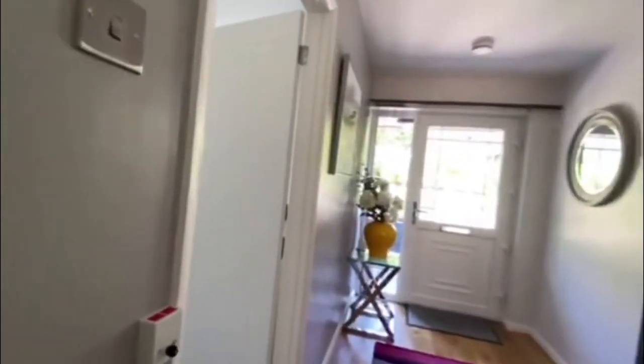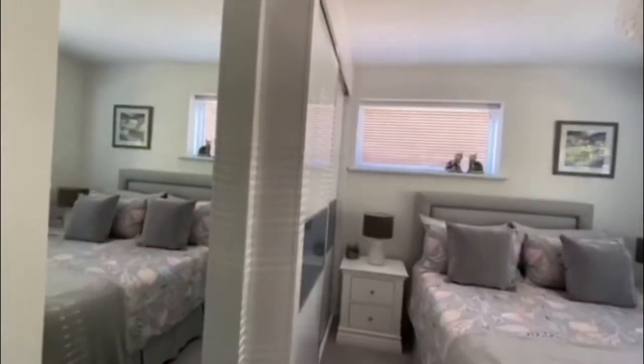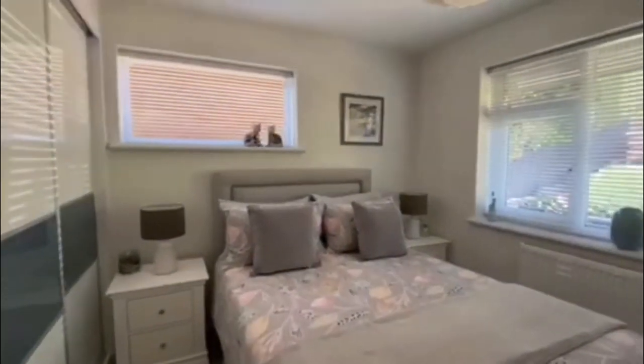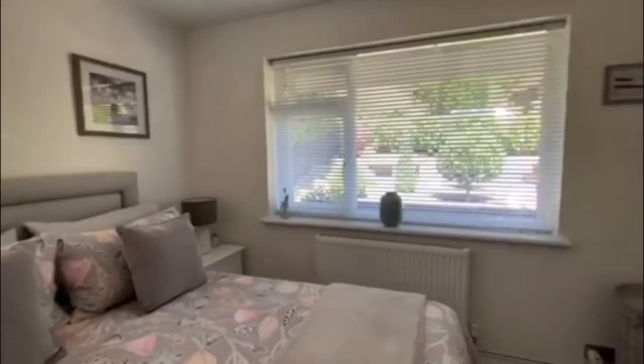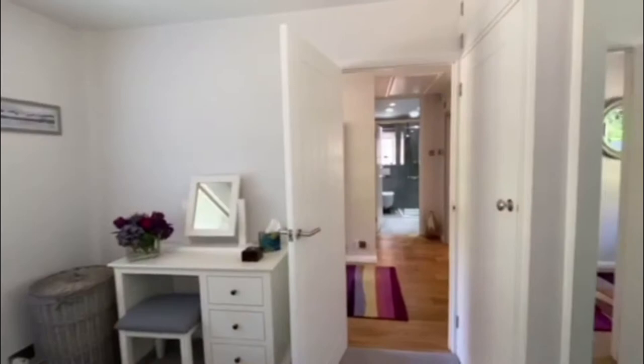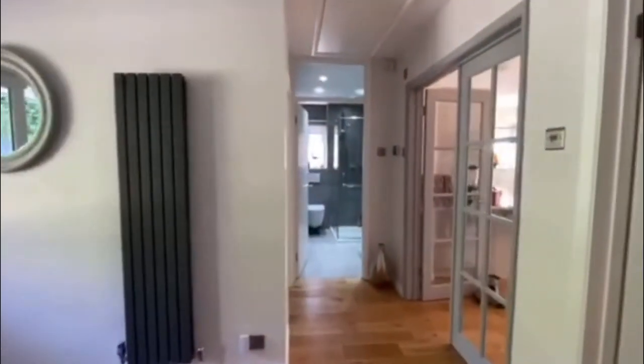Coming through now, we'll take a look at bedroom number two, which again is another fantastic double-sized room. Plenty of windows here — windows at the side, a window at the front just overlooking that beautiful landscaped front garden there with of course the driveway for parking — but again a fantastic sized bedroom number two.